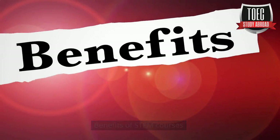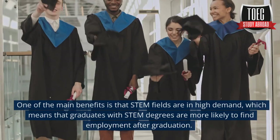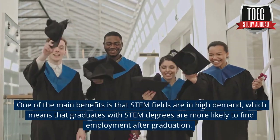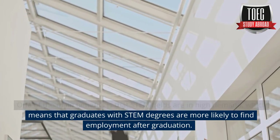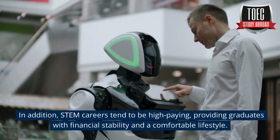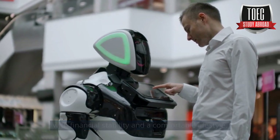Benefits of STEM courses. There are many benefits to taking STEM courses. One of the main benefits is that STEM fields are in high demand, which means that graduates with STEM degrees are more likely to find employment after graduation. In addition, STEM careers tend to be high-paying, providing graduates with financial stability and a comfortable lifestyle.